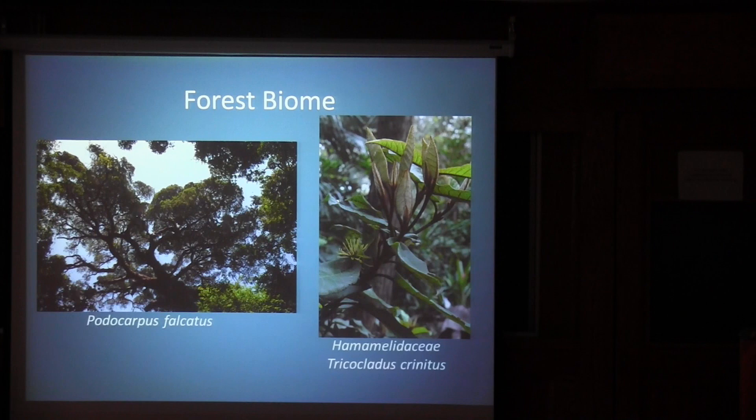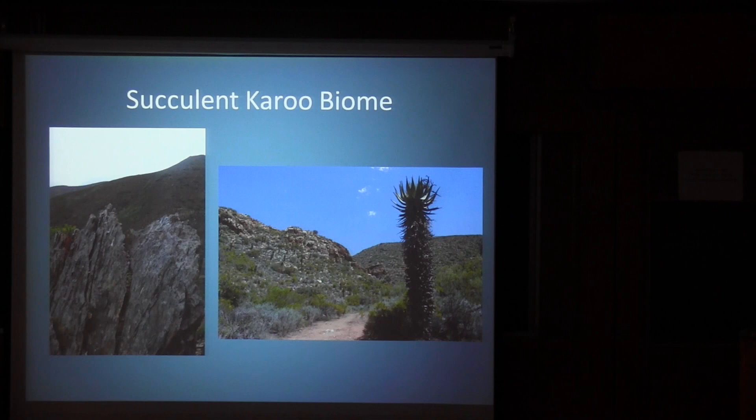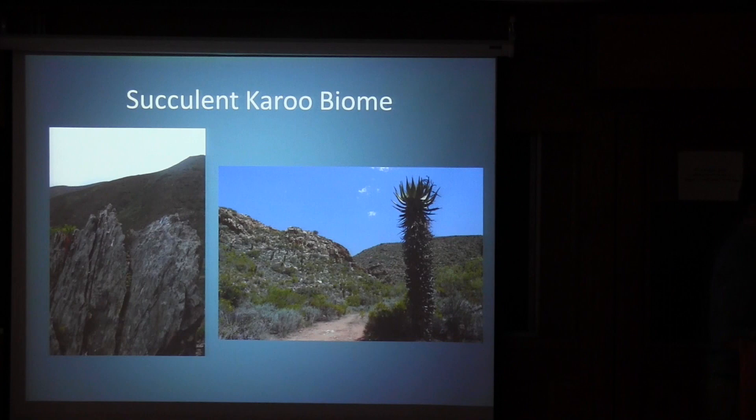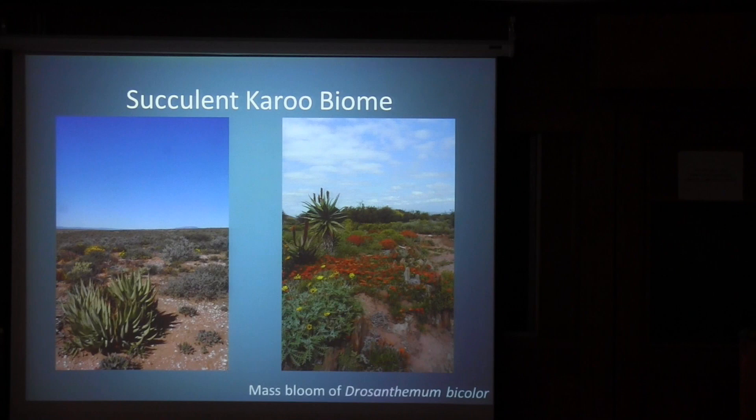Trichocladus crinitus, related to the witch hazel family, is one of the few genera present in both our local flora and South Africa's. Another major biome is the Karoo biome, which supports a lot of the really interesting succulent plant biodiversity. These areas tend to get winter rainfall and have interesting succulent characteristics like CAM adaptation, with plants like Conophytums eking out an existence between rocks away from direct sun. We also find high biodiversity in aloes and the near-endemic Aizoaceae family with Drosanthemums and Conophytums.